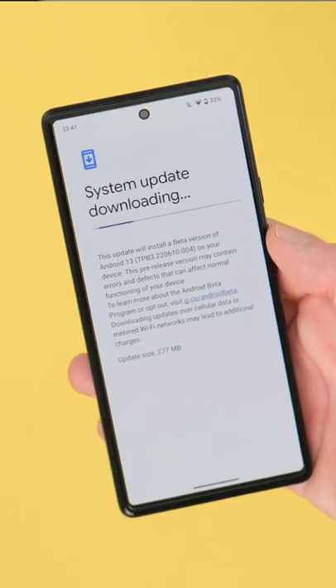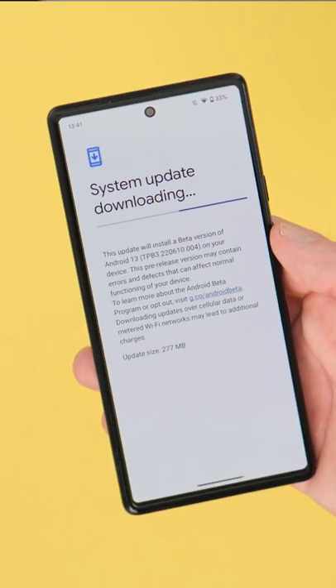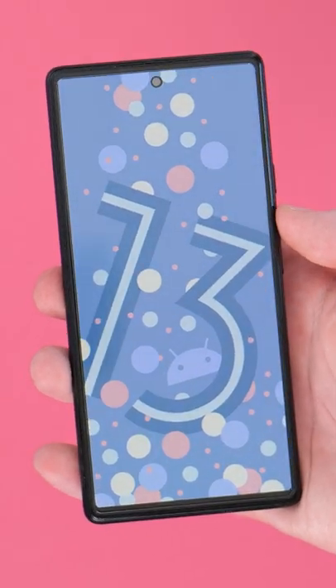Google has dropped Android 13 Beta 3.2, which is a bug fixing patch. However, there are a few little things that you might want to check out.